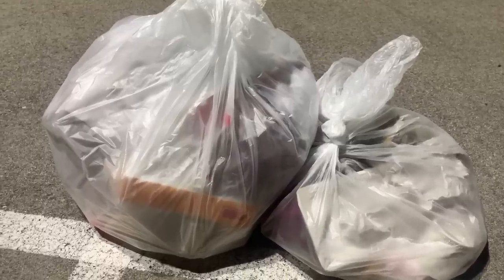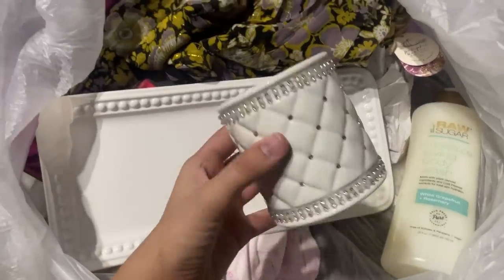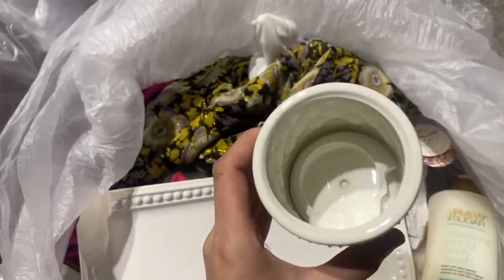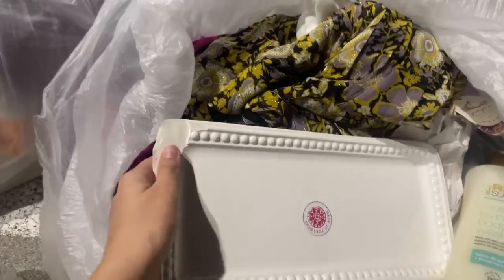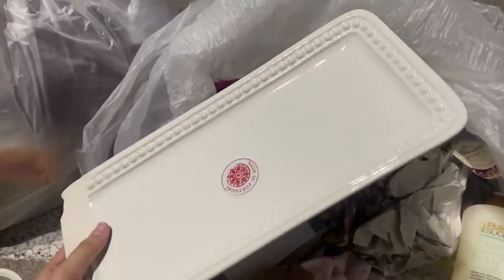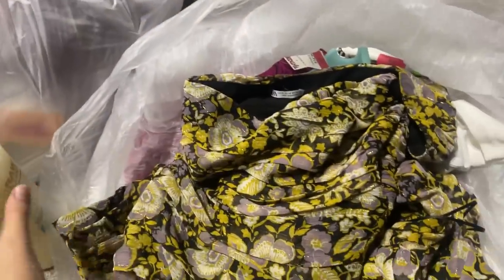I found a nice bright spot to go through these, so let's go ahead and open them up and see what we can find. Opening up this first bag — this is so cute. I'm definitely going to use that for my bathroom. I think it had a lid and the lid was broken. There's also this dish, which is chipped, but could still be repurposed.